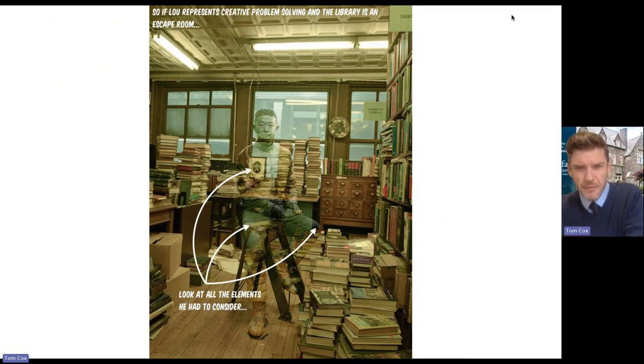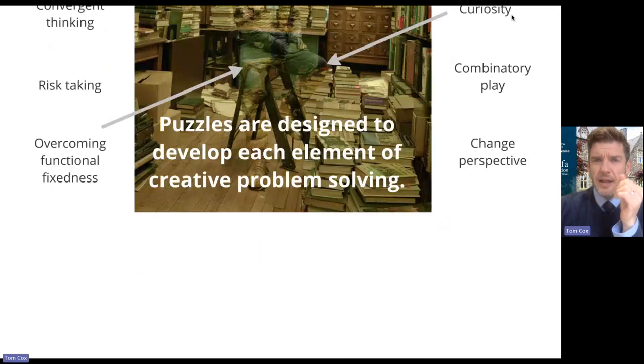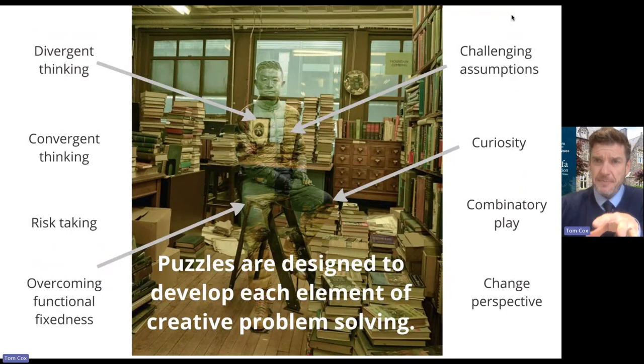He's had to look at that little dark bit on his knee, get the top of the stool and the top of his thigh, put a frame on his chest — lots of different elements he had to consider. That's exactly the same approach that I have when designing my escape rooms. I think about all of the different elements of creative problem solving that I want to foster and develop, and I then plan for them and create puzzles specifically designed to develop each of those elements.